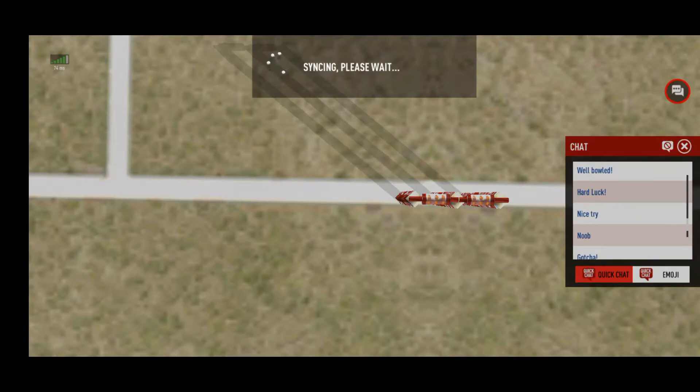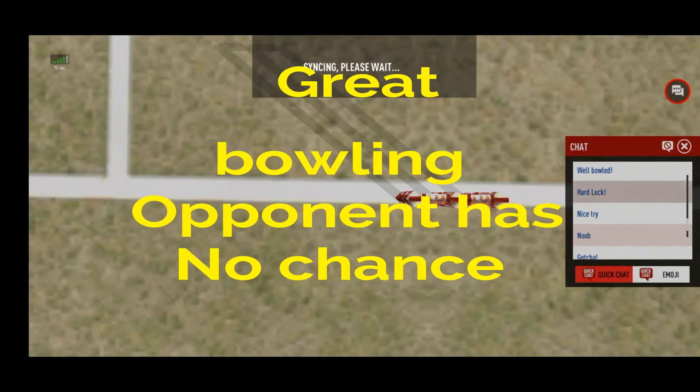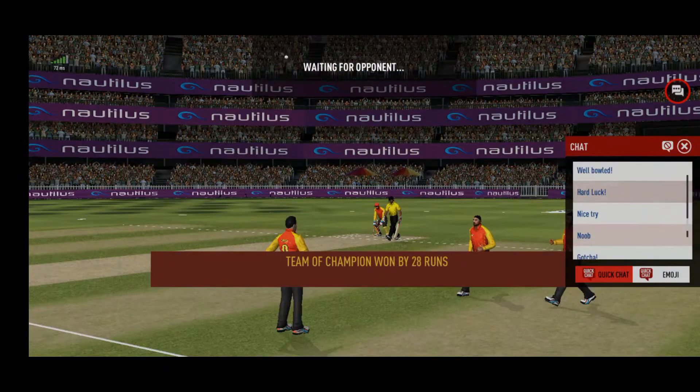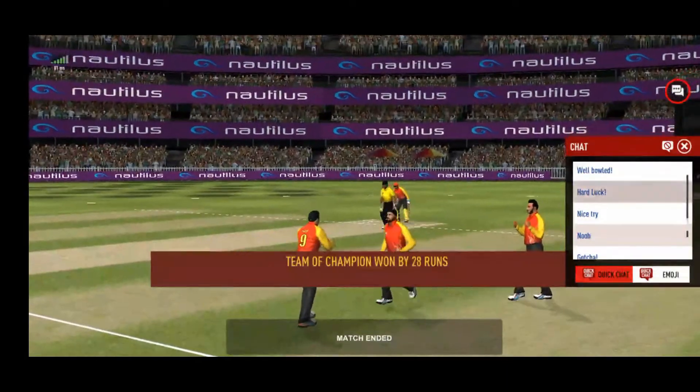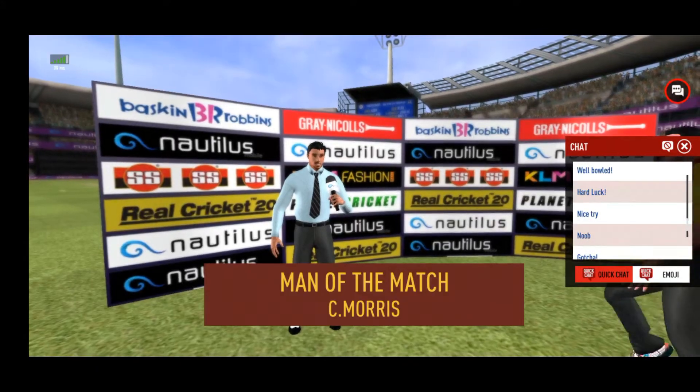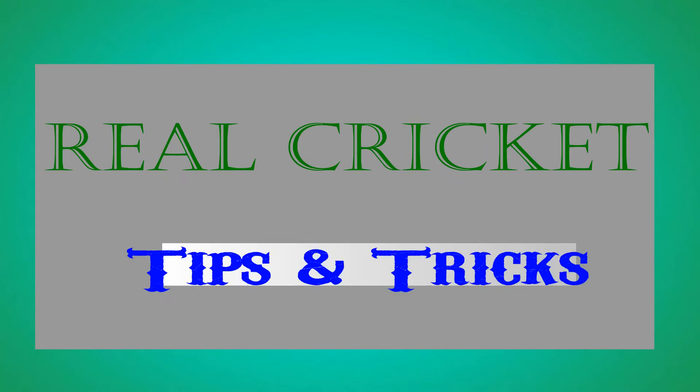You can stay with your decision — it will be on screen now. Big appeal, and up goes the finger! Out!